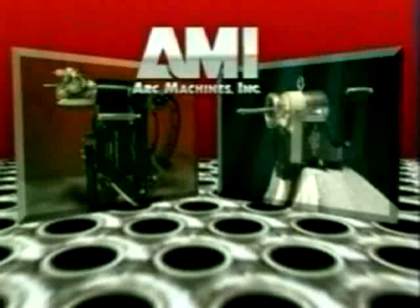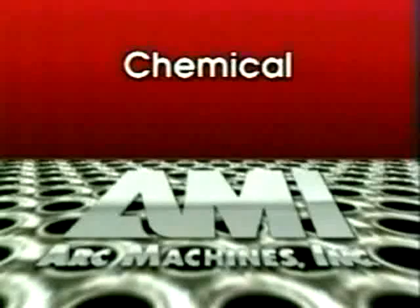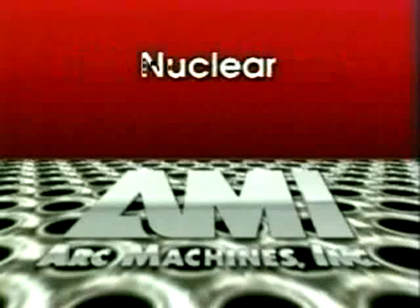AMI systems deliver these advantages every day in applications as diverse as power generation, chemical, pulp and paper, and nuclear.